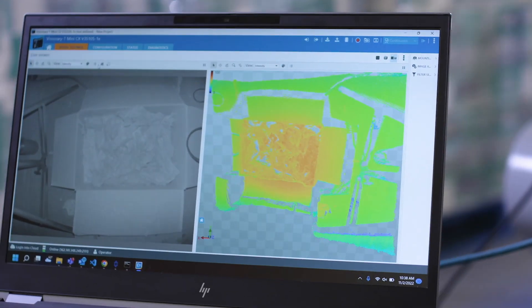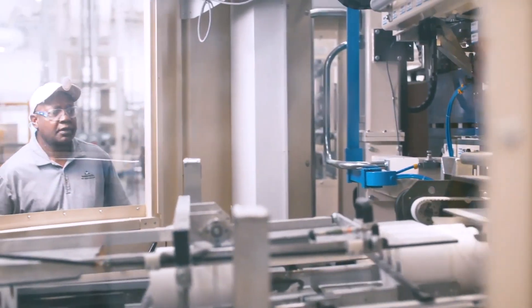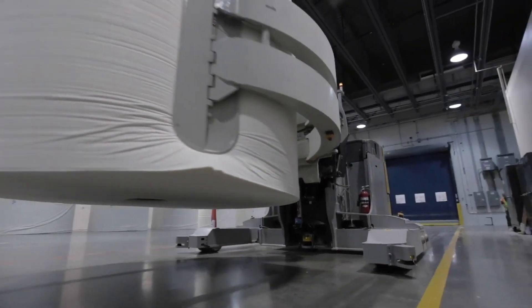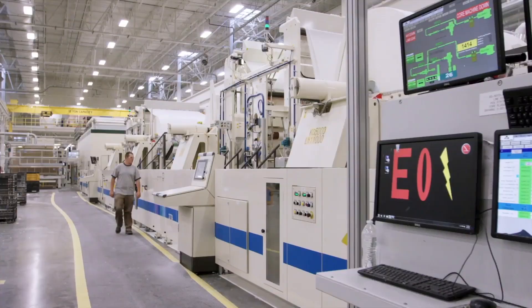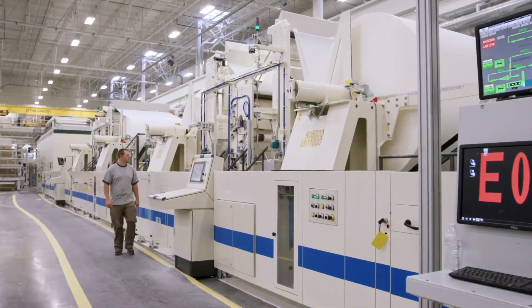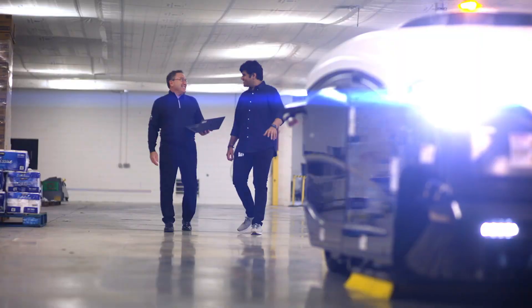Computer vision has helped us solve problems such as quality and safety — probably two of the most important things you can keep an eye on in manufacturing. Computer vision has provided us another set of eyes on different processes that operators or managers may just not be able to see during their normal day-to-day. Those two use cases in particular, quality and safety, have probably given us the most value in computer vision.